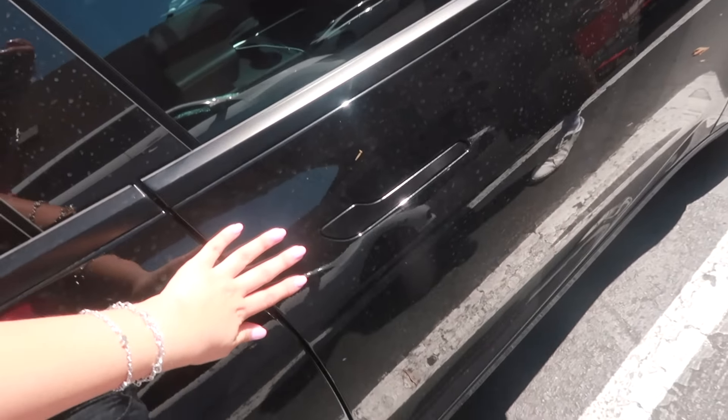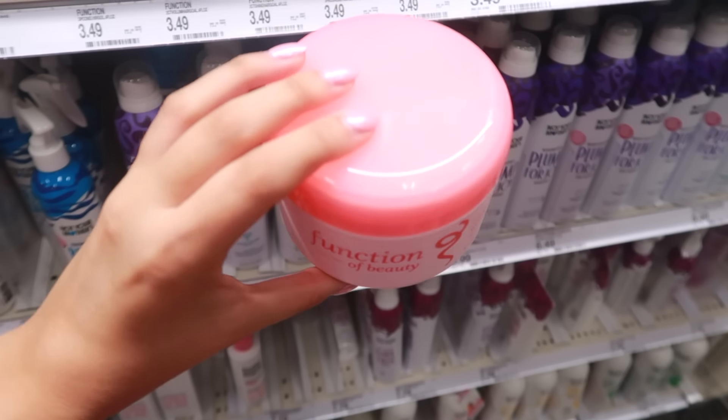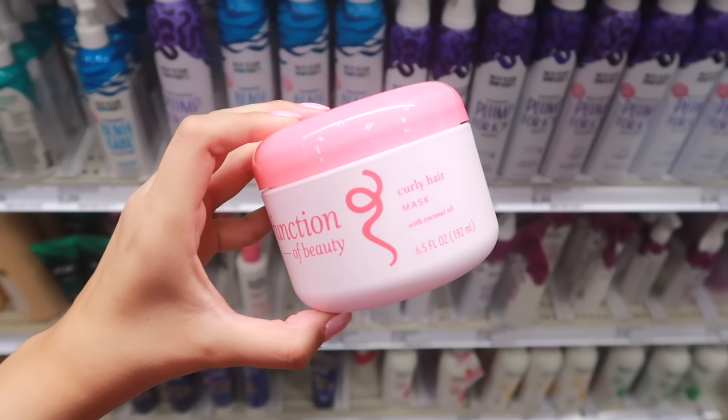Okay guys, now we are inside Target. We are in the shampoo section. Look at how cute these are — the pink is adorable. I would literally just buy a towel for my bathroom. This section is all for curly hair, it's so pretty. The purple one is for wavy hair so I would probably get that one. I really want a mask for my hair because apparently my hair is really dry, so I'm gonna try this out. These are like little booster shots — they have anti-frizz and all these different things.